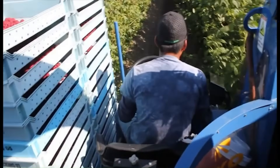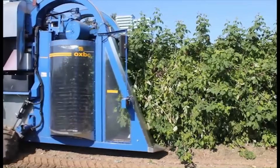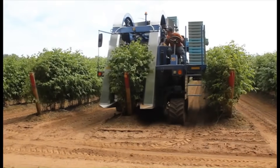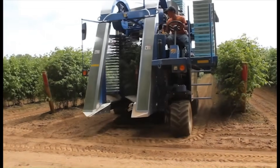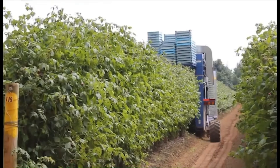The 9120 also offers ample onboard storage for both full and empty flats, a side operator platform for visibility and control, and a tight turning radius for maneuverability in the field. Expect prices to start at approximately $275,000.